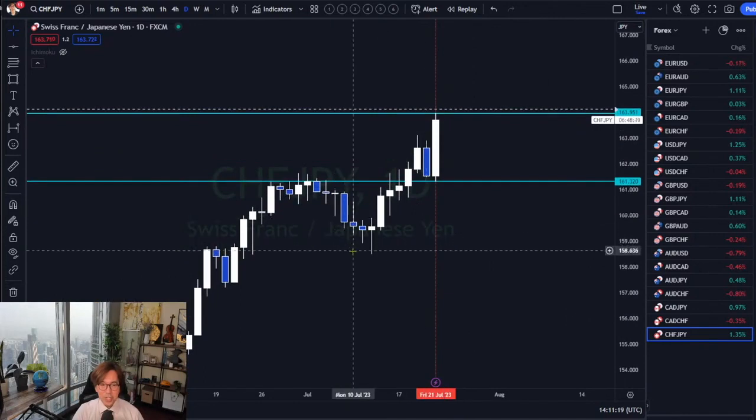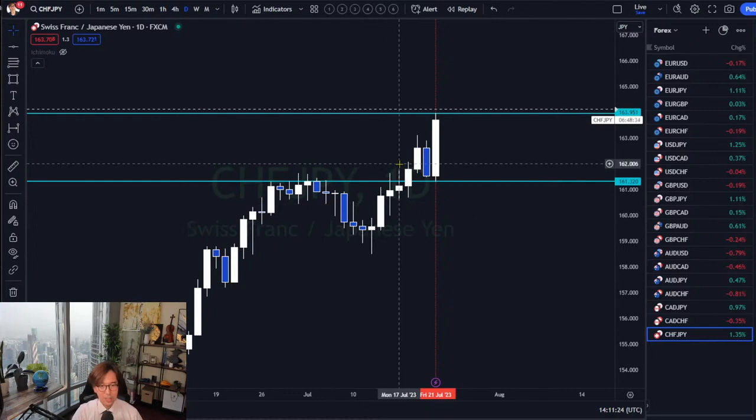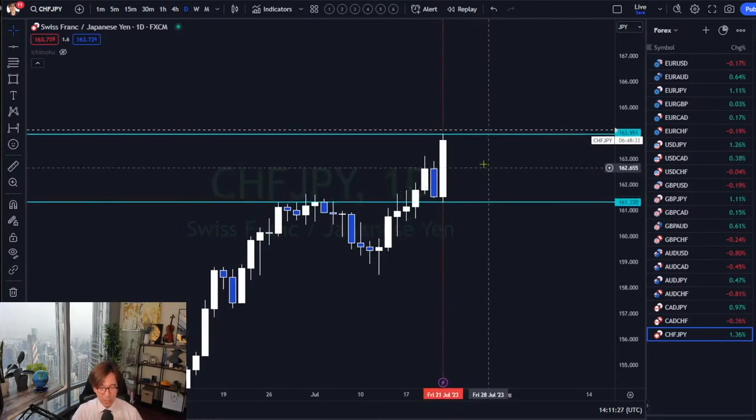When you see candlestick patterns like doji, pin bar breakout, inside bar breakout, or outside bar breakout, you can use these alerts and wait for the trigger so you don't have to keep watching until you see the breakout confirmation. Tomorrow I'll be uploading Part 5 of the candlestick series, which will cover this alert concept and the importance of trend following.